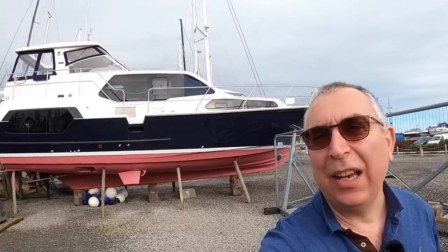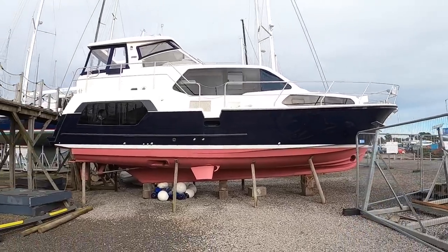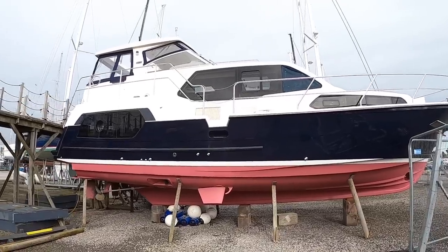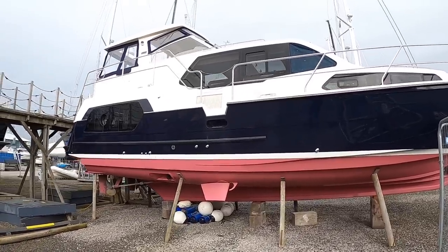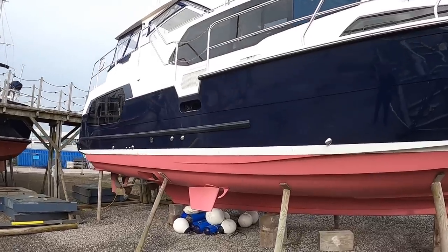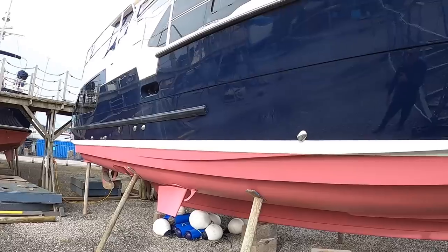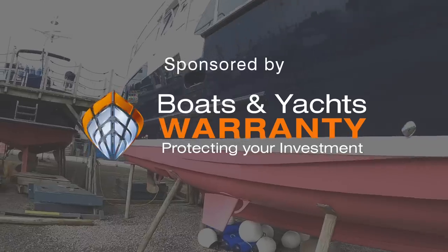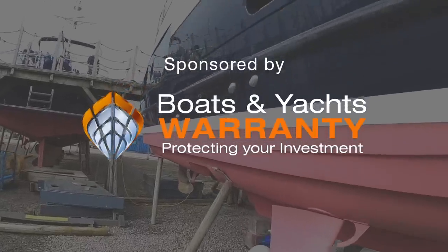This is an Aquastar 430 aft cabin. This is a really intriguing boat because Aquastar build serious heavy weather boats for things like ship pilots and customs — people that need to go out to sea in all weathers. But what they've done is fused that serious offshore ability with a real luxury interior. We'll go on board, but first I'm going to show you some stuff on the outside.